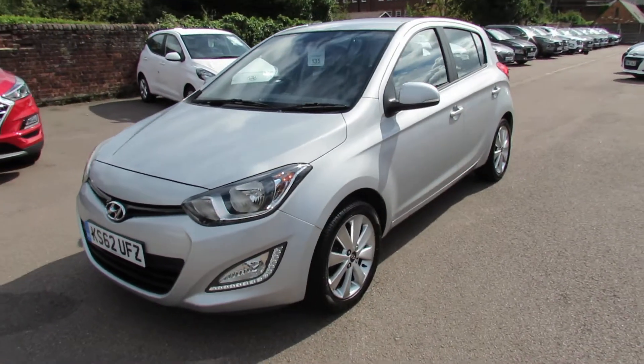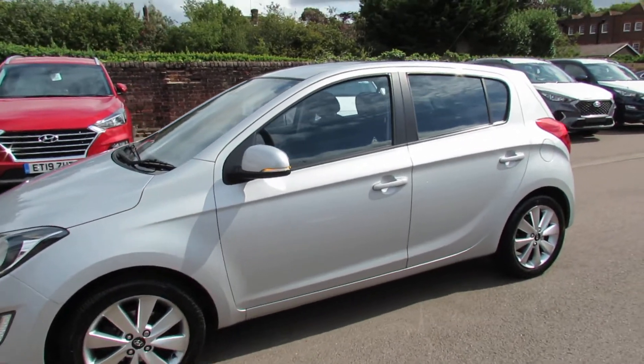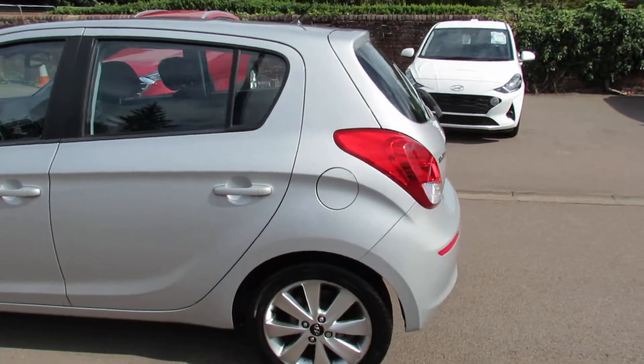It's got full service history, although we would give it a service. Obviously if it needs an MOT we'll give you an MOT as well. And the car will also come with a one year warranty.